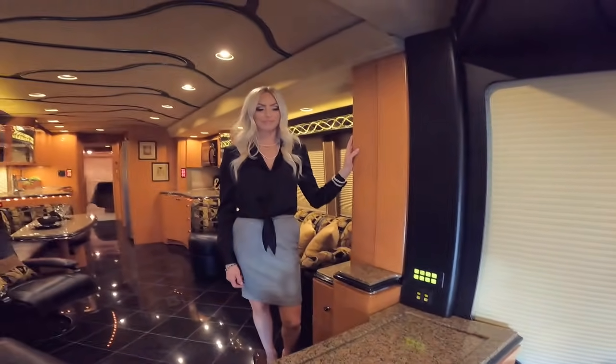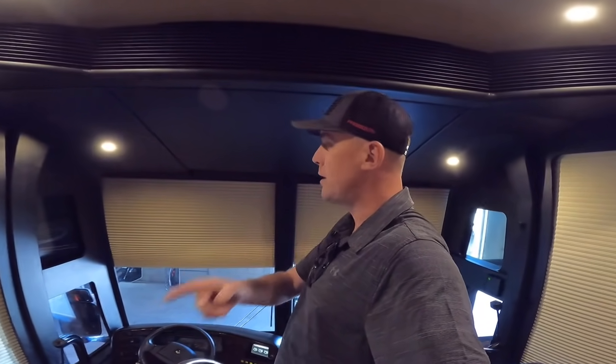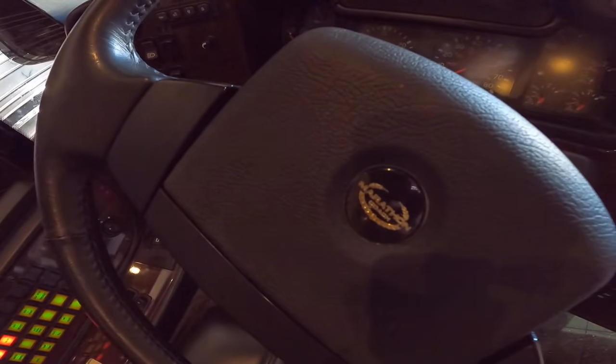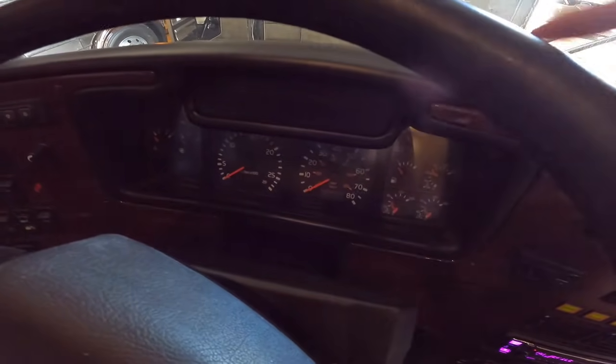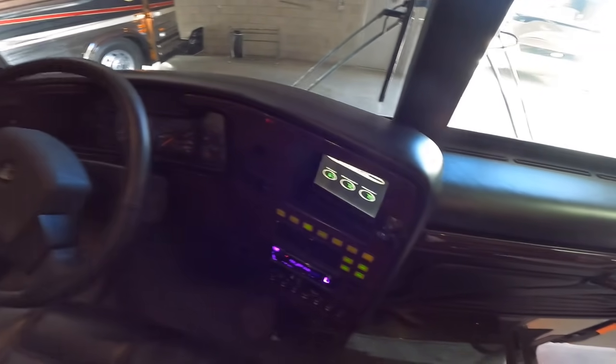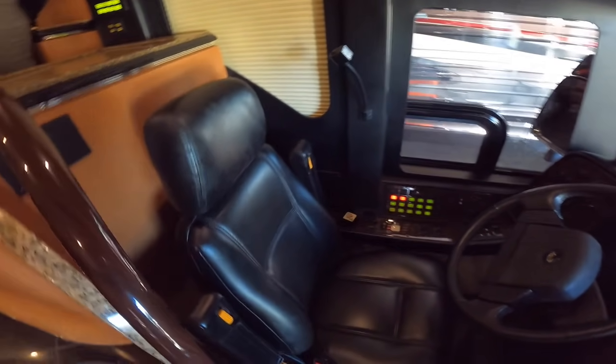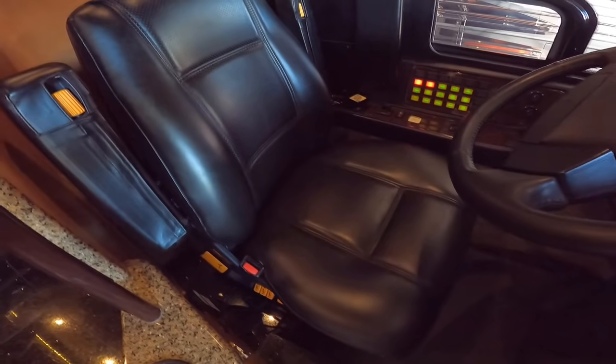Rhiannon has driven this coach — she drives them all and takes customers on test drives. She prefers the XL just because she likes to be up higher, but Prevosts drive wonderfully. There's also a test drive video on the 2021 Newell coach linked in the description below. Back at the cockpit, it's a very ergonomic area with the Marathon emblem on the steering wheel, analog gauges, a digital screen off to the right, a reading light, and the driver's chair leather is in pretty good shape overall.